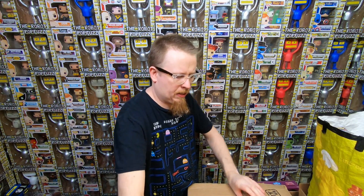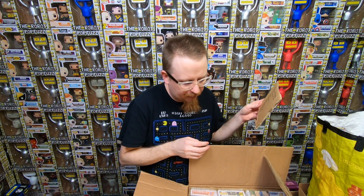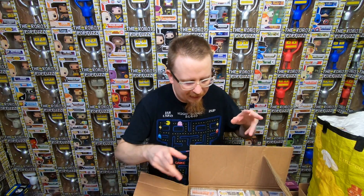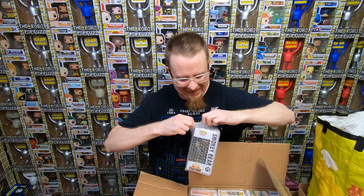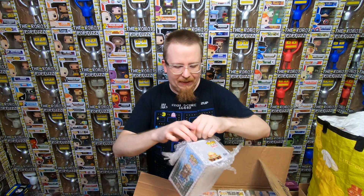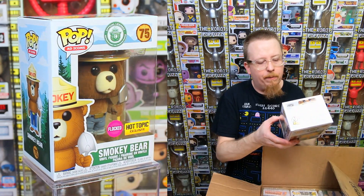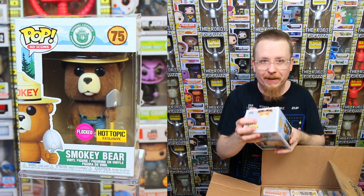I'm hoping there's more Fantastic Four in this box. He has a little note in here that says turn me over - it's a list of the ones that were damaged. Honestly because he's my patron I'm probably not going to ding him too much for the damaged ones. We have the Flock Smokey Bear - it's a Hot Topic exclusive. That's actually one I really wanted, so this one's going into my collection.